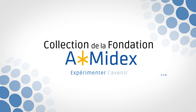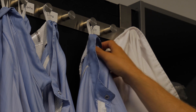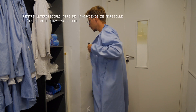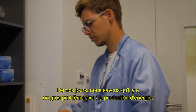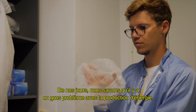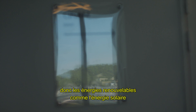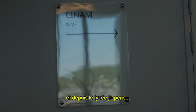Nowadays we know that there is a big problem with energy production. Renewable energy, such as solar energy, is a very important source.